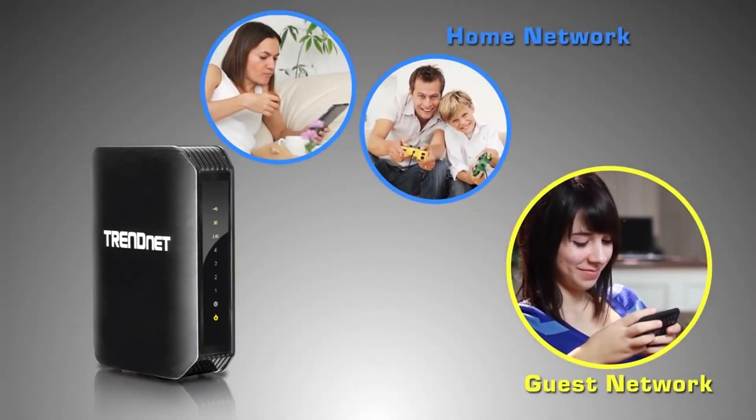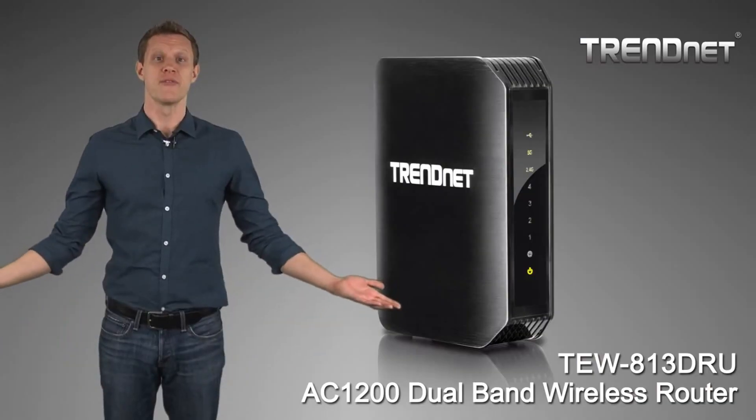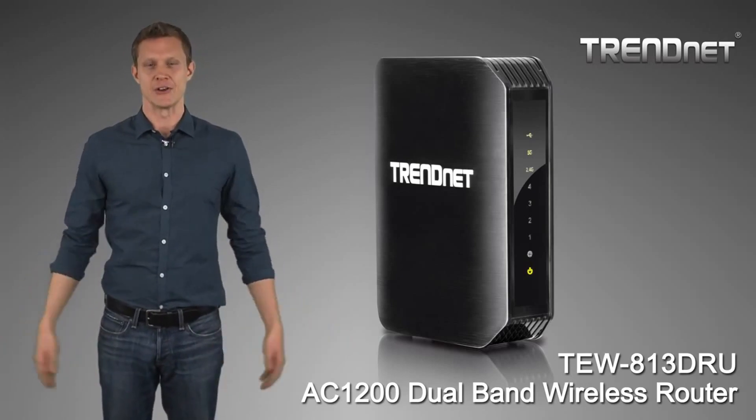A guest network feature allows you to set up a separate wireless network for guests only. Build a high-performance wireless AC network with TrendNet's TEW813DRU.